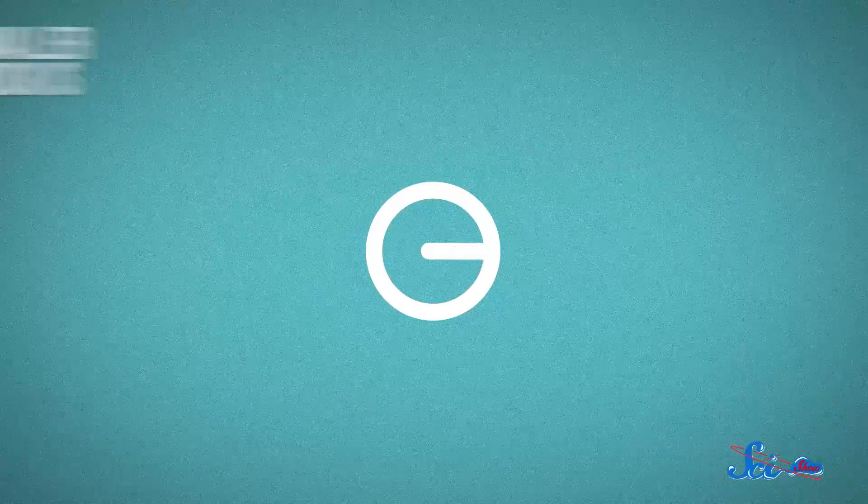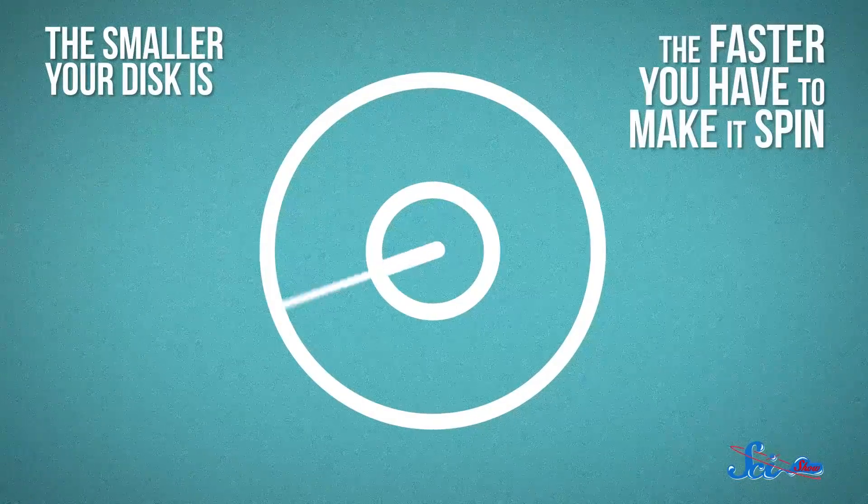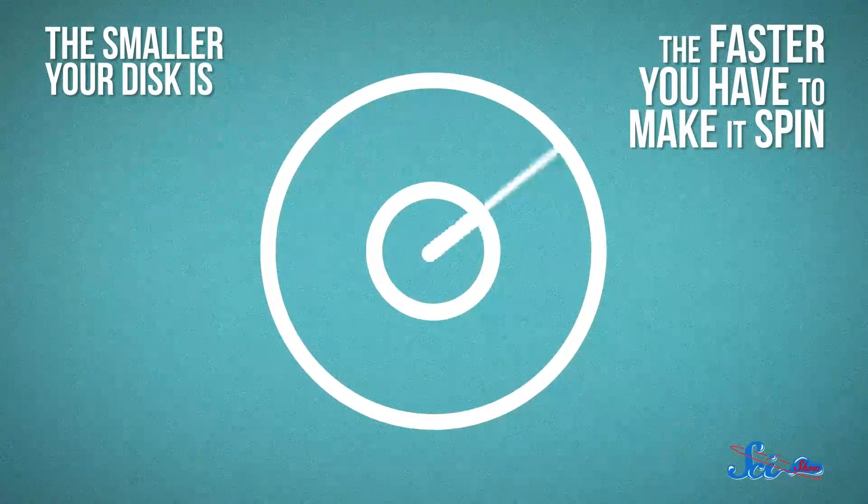That might sound pretty simple, but it's really not. The smaller your disk is, the faster you have to make it spin to achieve the same centripetal force. And as you can probably imagine, living in a disk whirling around like a spinning top is not super comfortable.